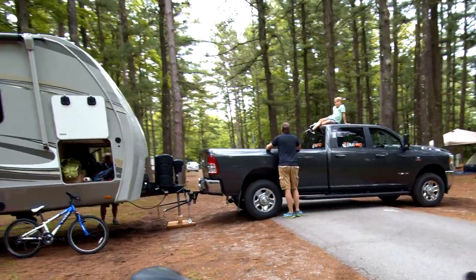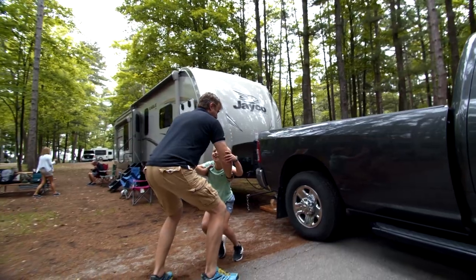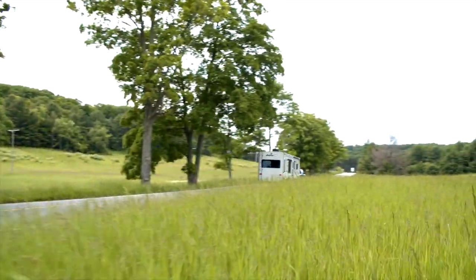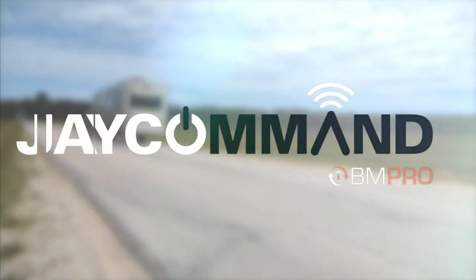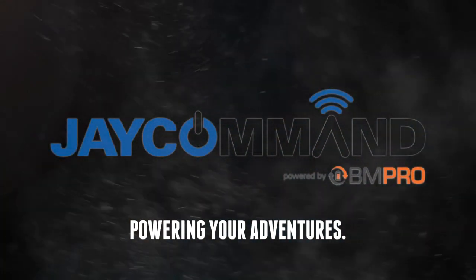With JCommand by BMPro, you are always in control of your RV experience, so spending that time with the family is hassle-free. Go make some memories that you will cherish forever. BMPro — Powering your adventures.